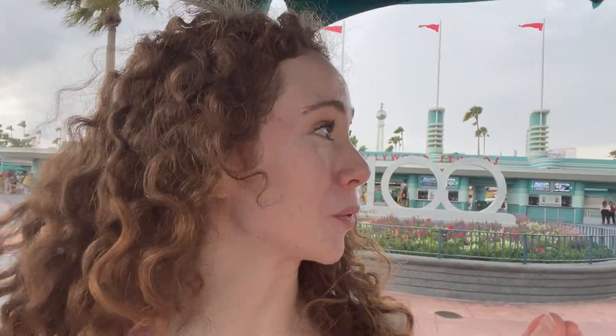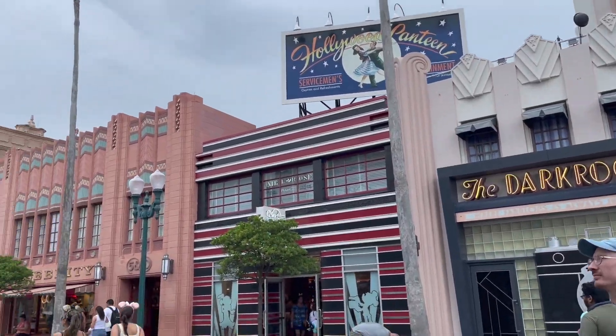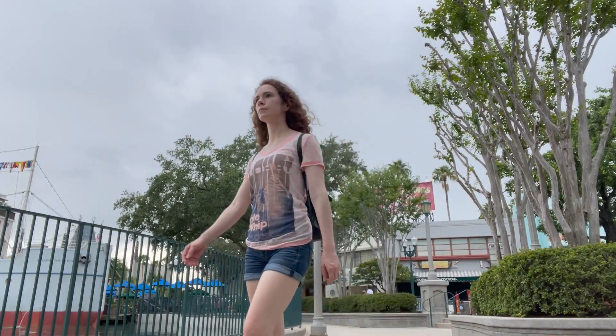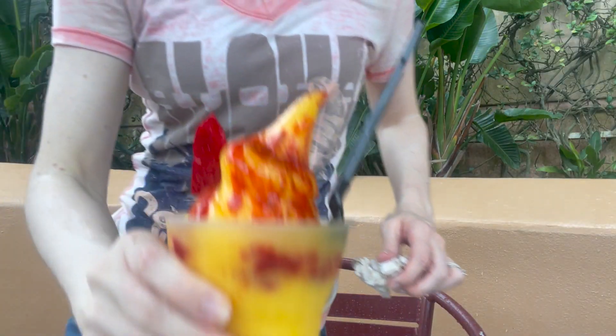It just started raining and I have a lot of other fun treats planned out, but I'm really hoping the rain does not totally derail my plans. All right, it is officially raining, but I've got this amazing little bit of sunshine right here, so I'm happy as can be.